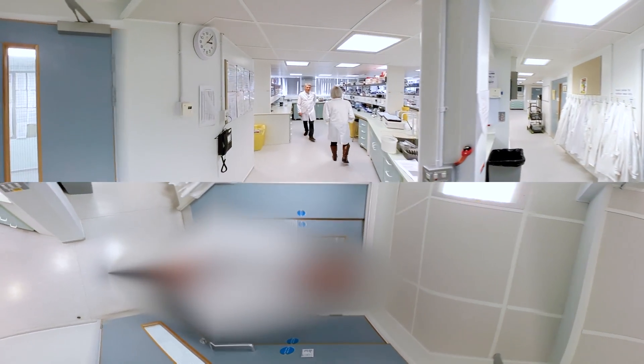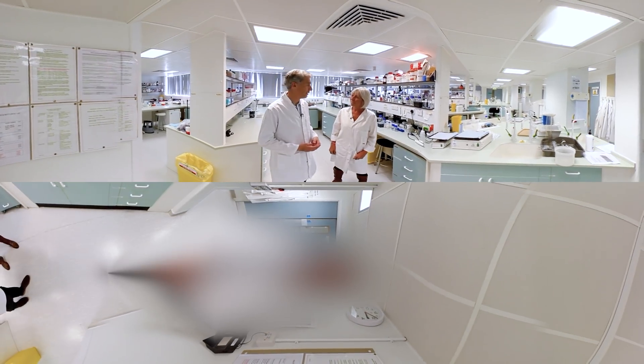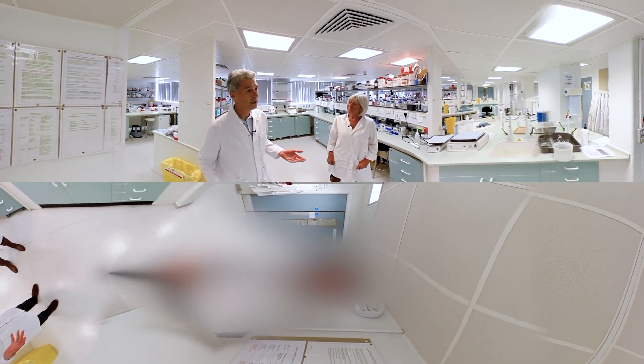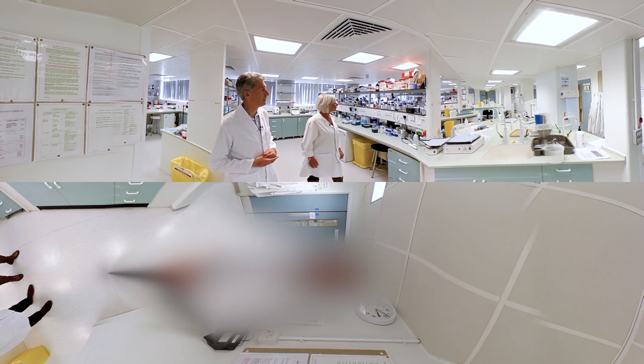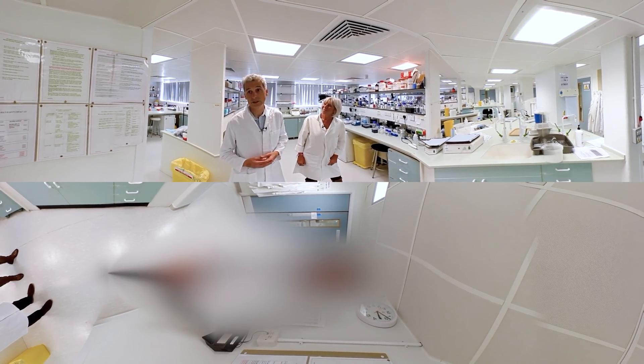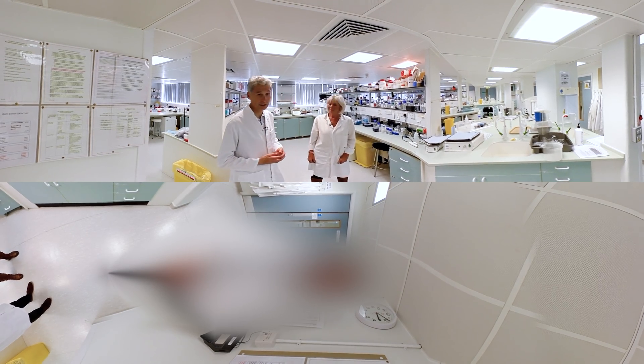Where are we going to start? Well, we've chosen this lab because it's in many ways the hub for what we do in the department. This is a laboratory which is open plan, as you can see, and ordinarily houses members of several research groups doing basic biochemical and molecular genetic research.